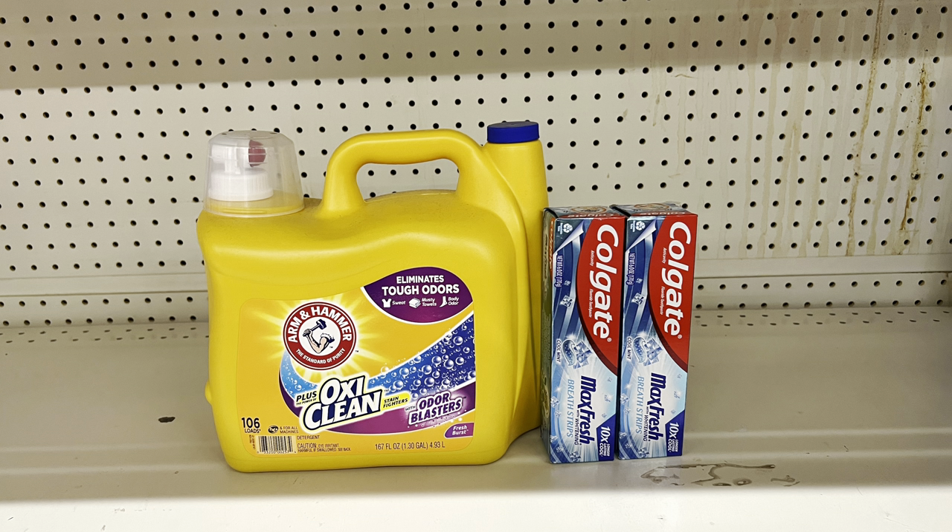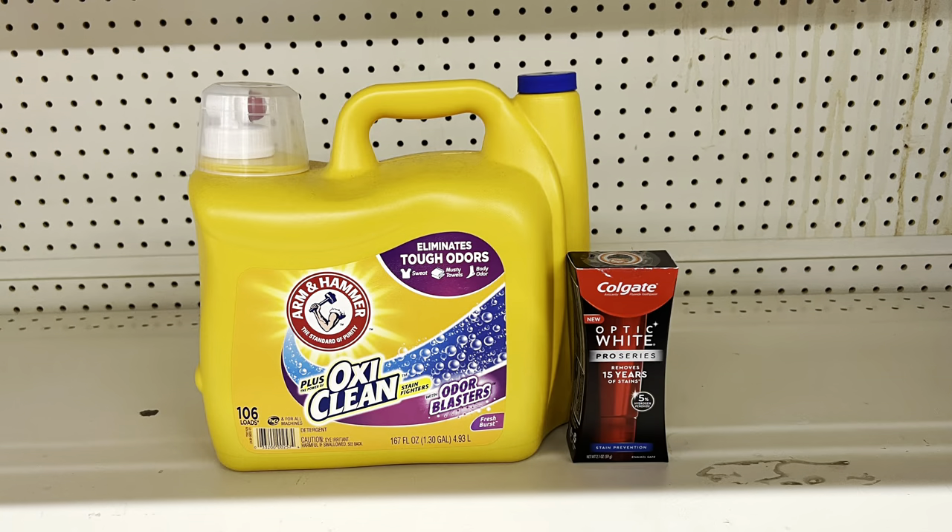If you can wait till Saturday, you can maximize savings even more. You could swap the two three-dollar Colgates for the Colgate Optic White at seven dollars using the five-dollar digital. That brings you to $18.70, paying just $11.70 before tax.